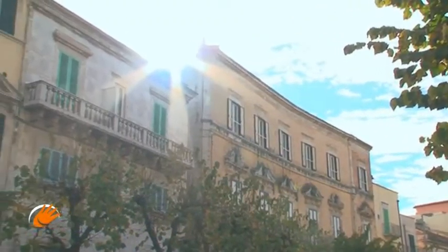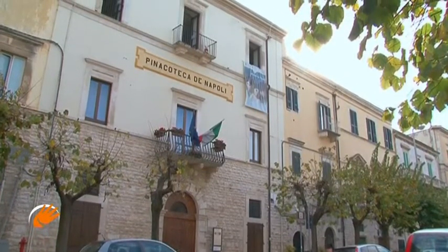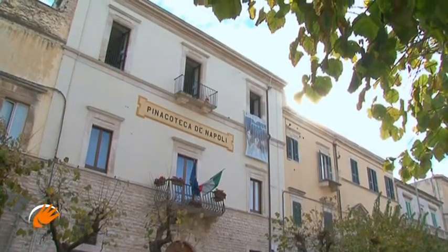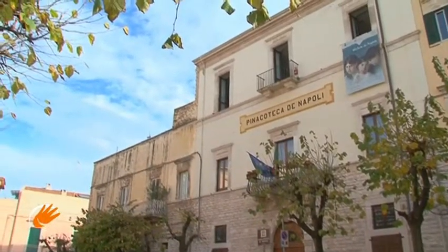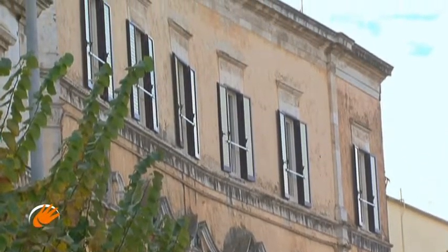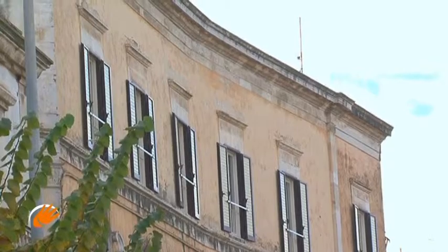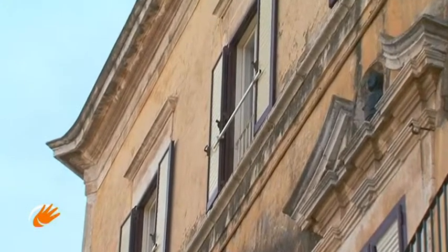Other examples of civil architecture include the Palace of the Municipal Art Gallery de Napoli, and the Palazzo de Pau, which belonged to one of the most prominent and aristocratic families of Terlizzi, characterized by the busts surmounting the balcony upstairs.